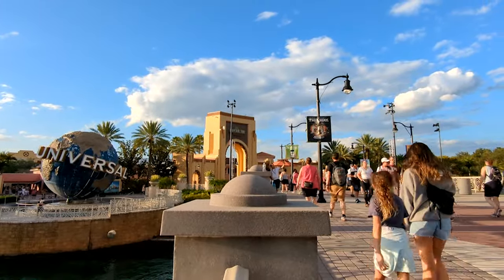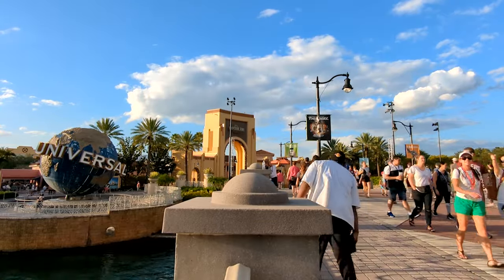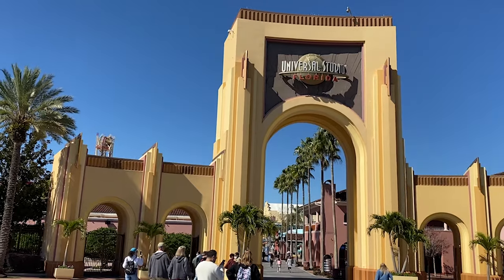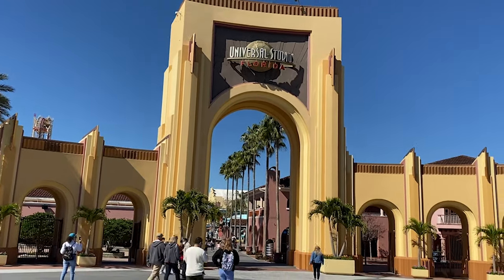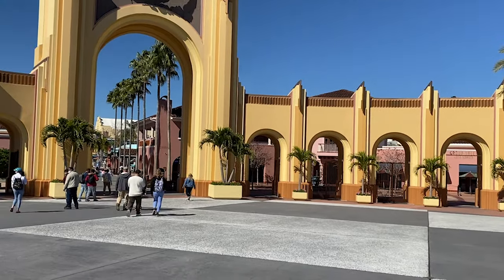If you are planning a Universal Orlando trip and you plan to take advantage of early park admission, be sure to stick around until the end of this video. And if you need a little additional help, be sure to hit that subscribe button as we have a lot more similar videos coming out in the coming weeks.